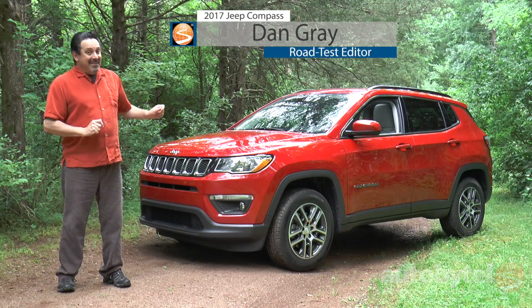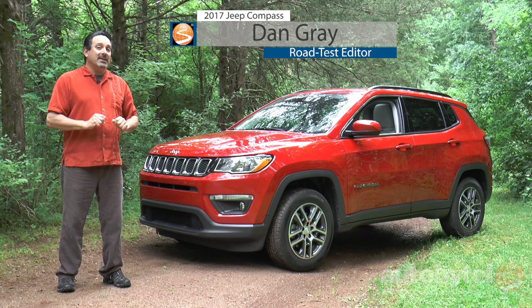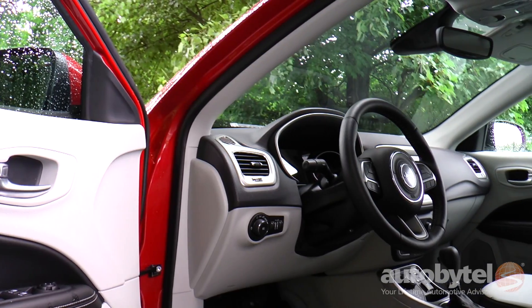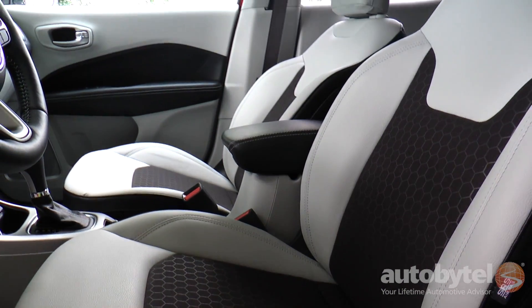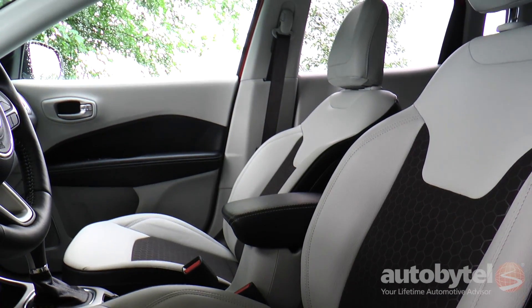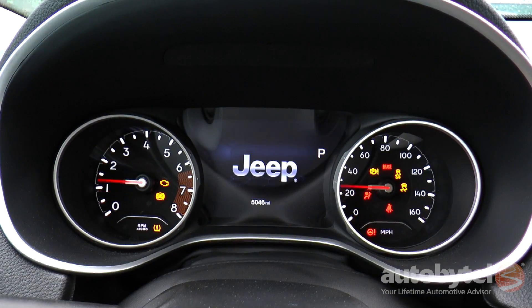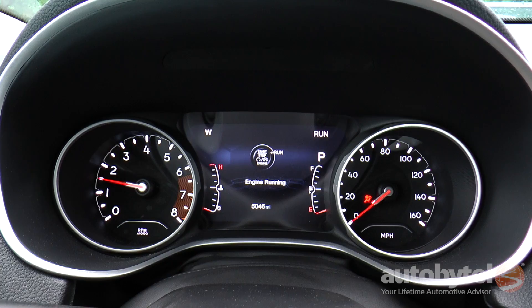I'm Dan Gray and this little critter is the completely redesigned 2017 Jeep Compass. The 2017 Jeep Compass is offered in four trim levels: Sport, Latitude, Trailhawk, and Limited. We tested a Compass Latitude 4x4 in Redline Pearl Coat, decked out with a Command View dual-pane panoramic sunroof and a slew of options.